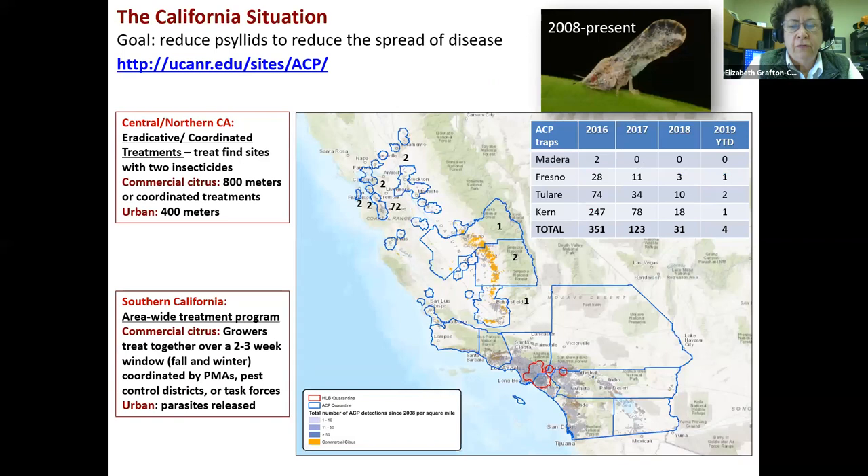What's the California situation in terms of the psyllid? In Central and Northern California, the populations have been incredibly low, especially this last year. This table shows the number of traps that have had psyllids since 2016. In the Central Valley there were 351 total in 2016, fewer in 2017, fewer in 2018, and in 2019 only four so far. There's a cluster in the San Jose area of 72, but everywhere else it's just one or two. The populations have been really low statewide this year.